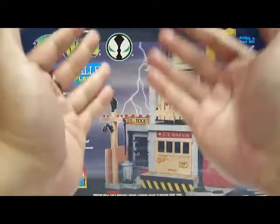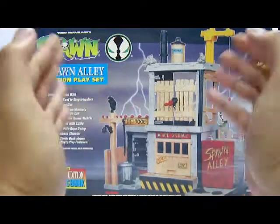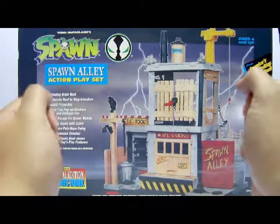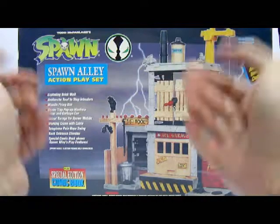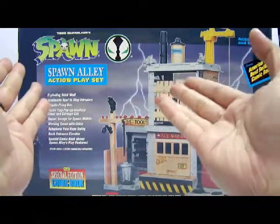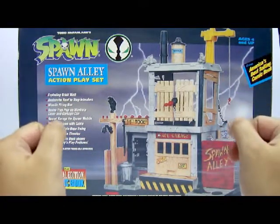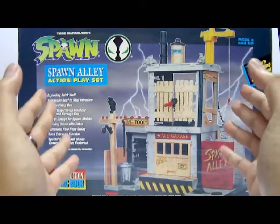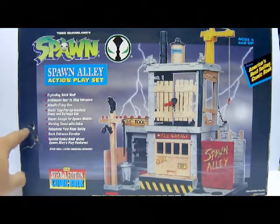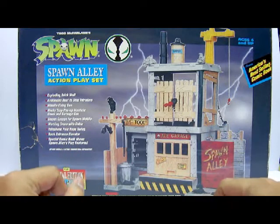Hello everyone, this is LoC05 and welcome to the Coberman Central Toy Review. Today we'll be looking at the 1995 release by Todd Toys of the Todd McFarlane Spawn playset review. Today's playset review will be looking at the Spawn Alley action playset. I got this from eBay and this entire playset is mint in box with a little bit of damage on one side for $39.90.